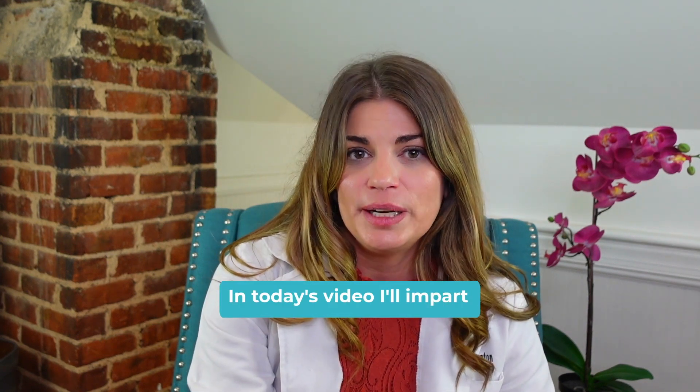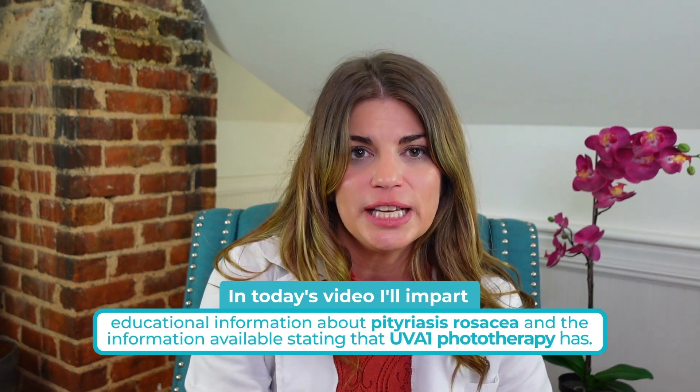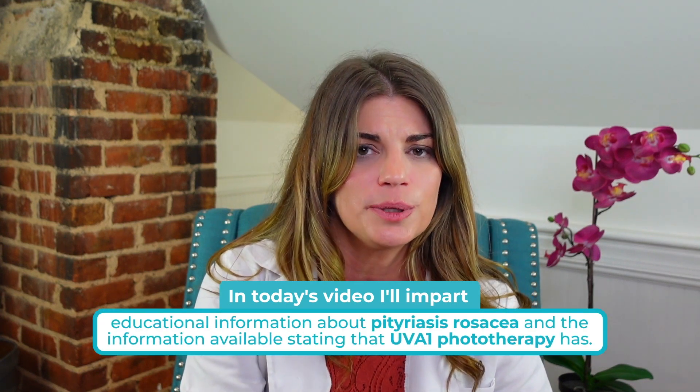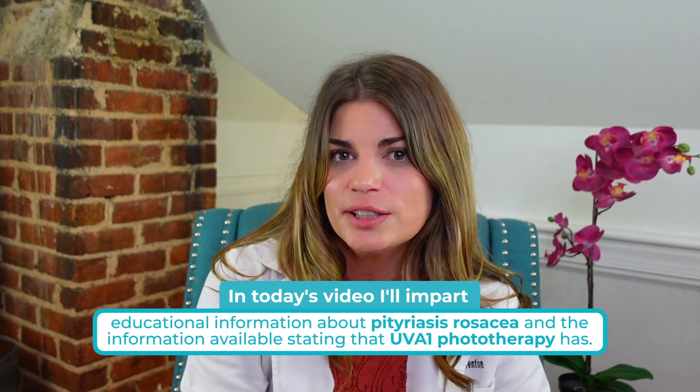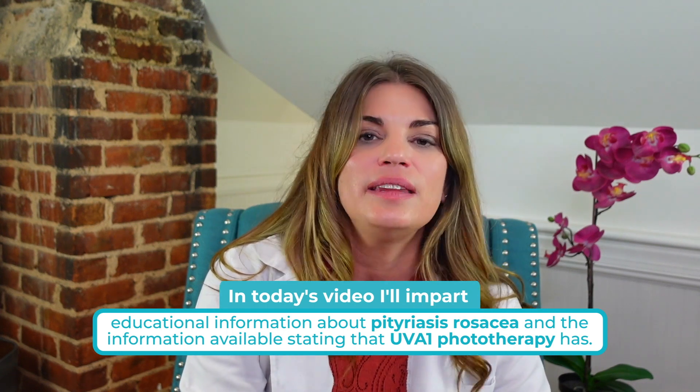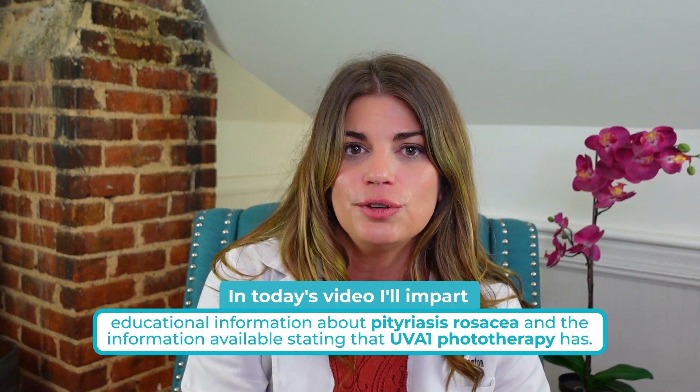So today in that spirit, I wanted to impart a little education about something that's not super common in eye care. This isn't really an eye doctor's area necessarily, but this is pitiriasis rosacea and the information available stating that UVA1 phototherapy has demonstrated high levels of efficacy and tolerability for treating a variety of inflammatory and neoplastic skin diseases like pitiriasis rosacea.